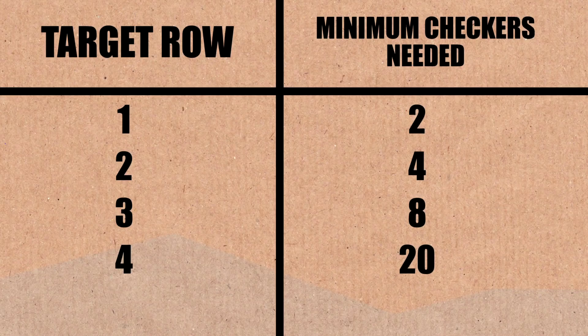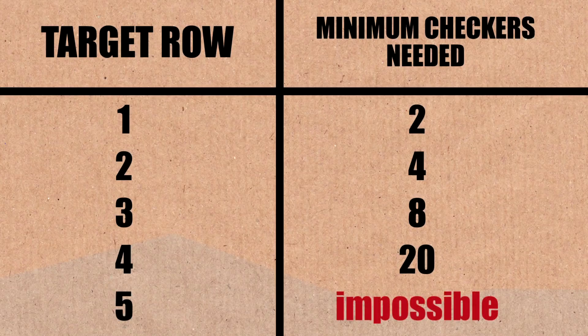Now the challenge is row five. We went more than twice up from the previous case, so maybe around fifty checkers? Brady thinks it's going to become impossible and is already surprised we got to four. But there's no obvious restriction stopping us from reaching row five. There is a mysterious entity called a monovariant — a feature that moves only in one direction, either only increasing or only decreasing — and that feature prevents us from ever reaching the fifth row.